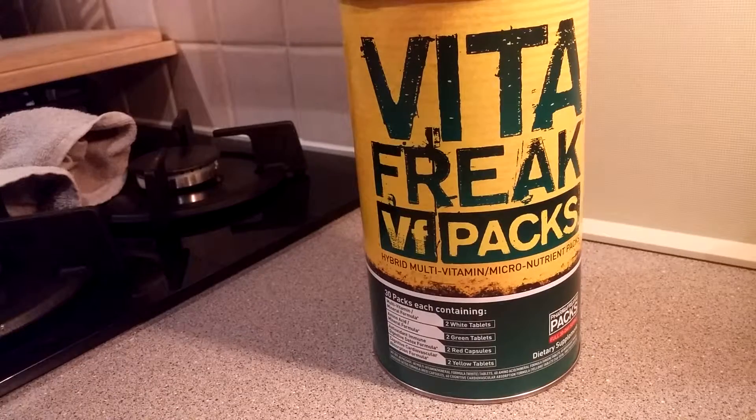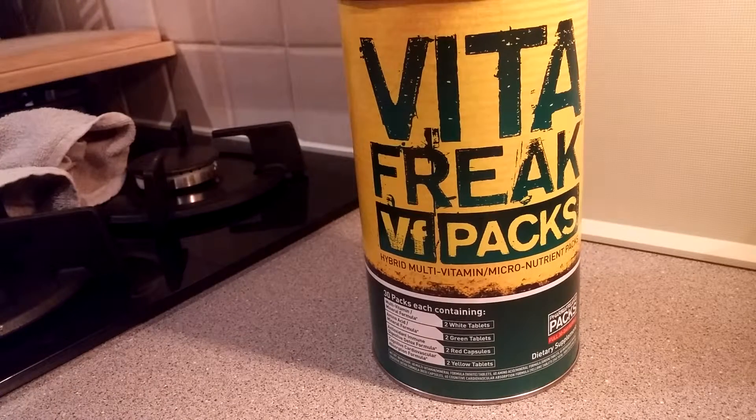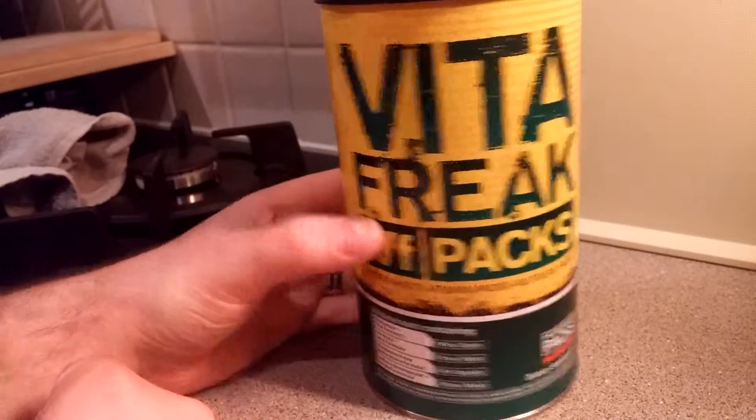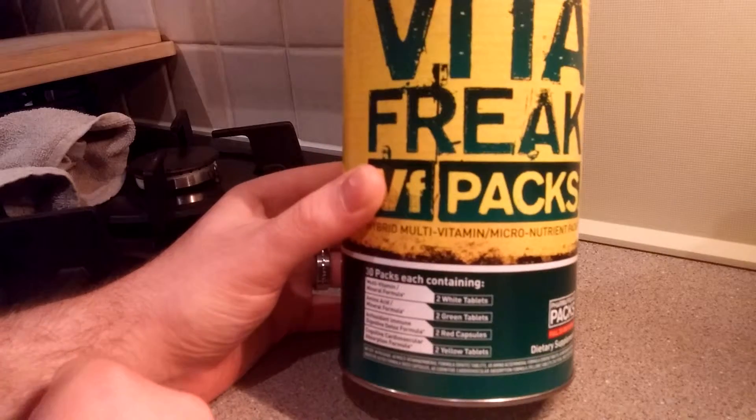So, Vita Freak. I've had the pleasure of using this for a good 2-3 months and I'm a big fan of multivitamins, because you get essential vitamins and minerals that you really wouldn't normally have in your diet. Honestly, I know I wouldn't have had the amazing ingredients in a product like this in my diet if it wasn't for Vita Freak. It's a 30-pack container — one pack a day for a month.